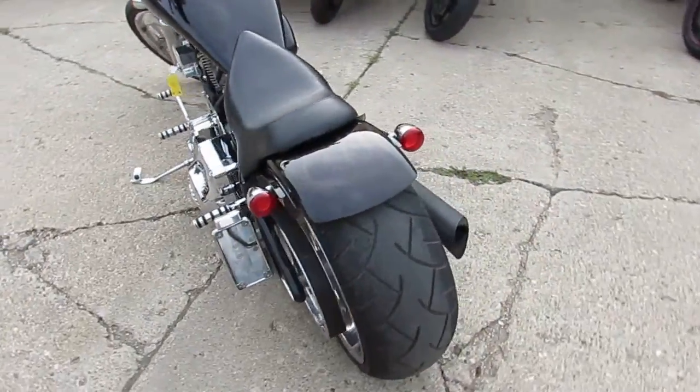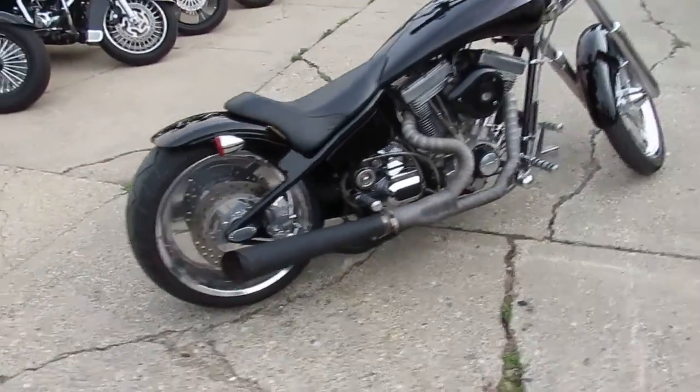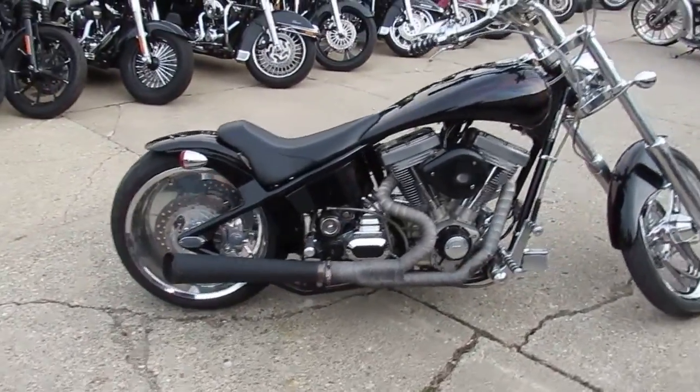$9,999 — this bike won't be here long. They're hard to get your hands on. Visit our website at approvalpowersports.com. We've got over 450 used bikes and guaranteed financing.